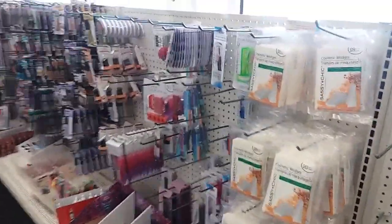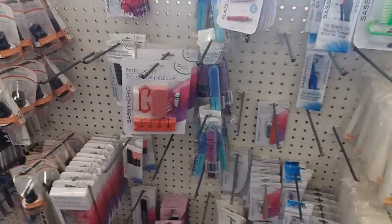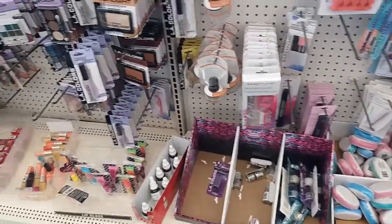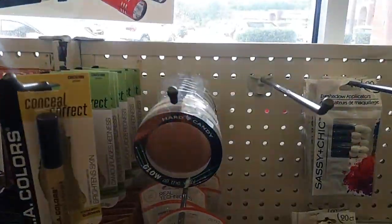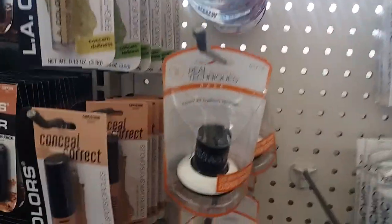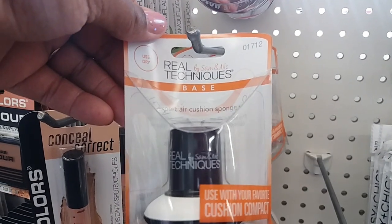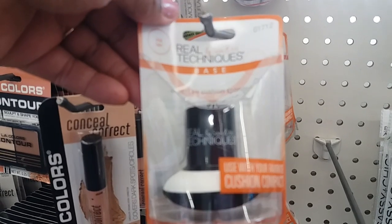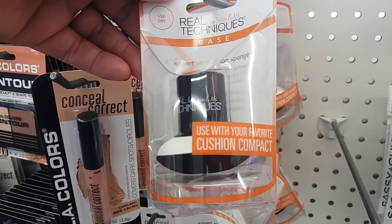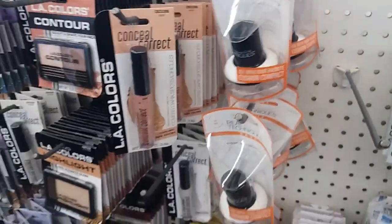Welcome back to my channel. Today we're in Dollar Tree to see if they have anything new. They restocked the hard candy and I see something that says Real Techniques by Sam and Nick — a dry expert air cushion sponge, used with your favorite cushion compact. Those are new, I hadn't seen those before.